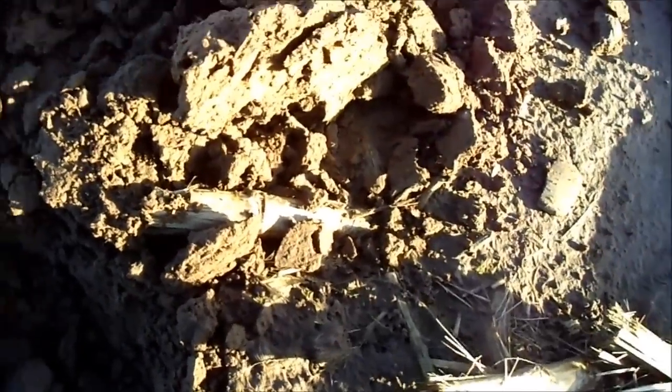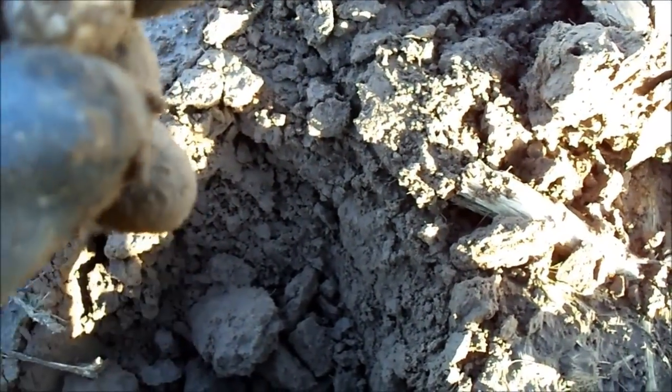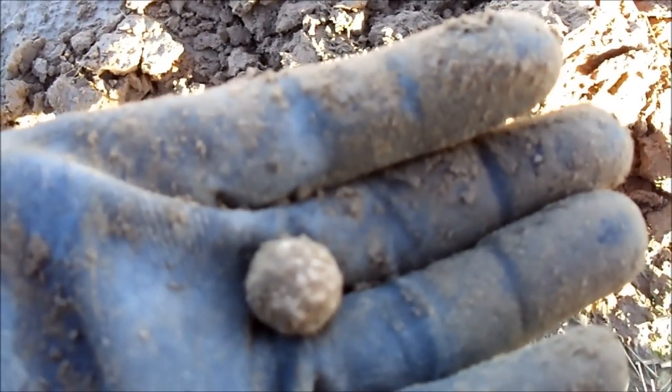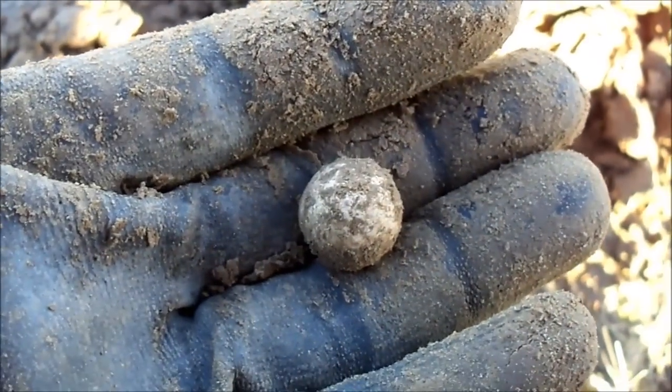Next one was at about 4 inches and it's a big musket ball. Yeah, it's a musket ball. There you go. One musket ball. Gave a 72 signal.